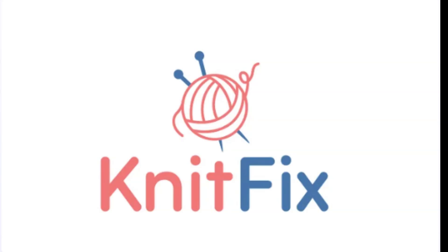Don't miss the opportunity to own this premium domain. Visit KnitFix.com today to claim your place in the vibrant world of knitting and crafts. KnitFix.com.